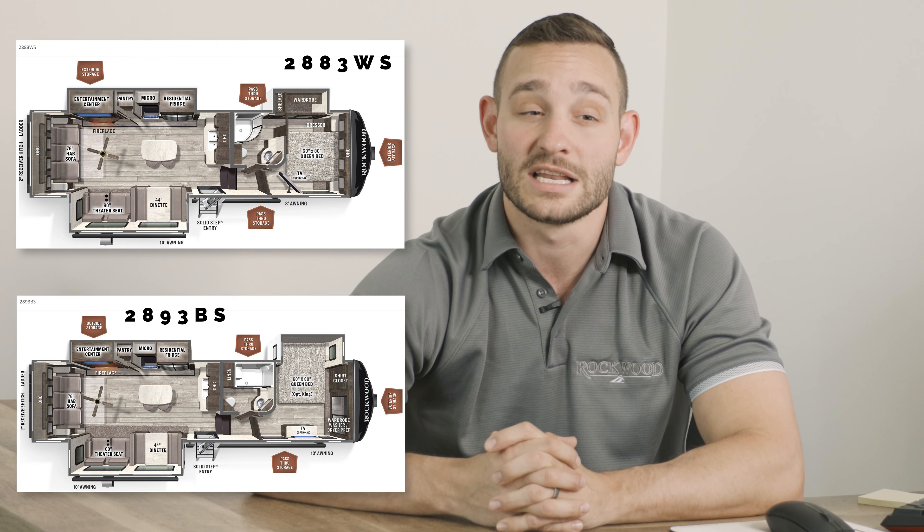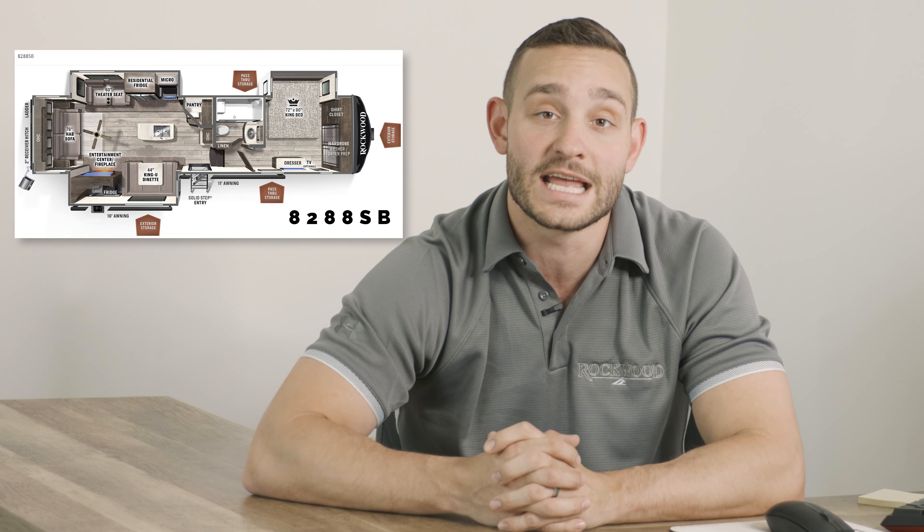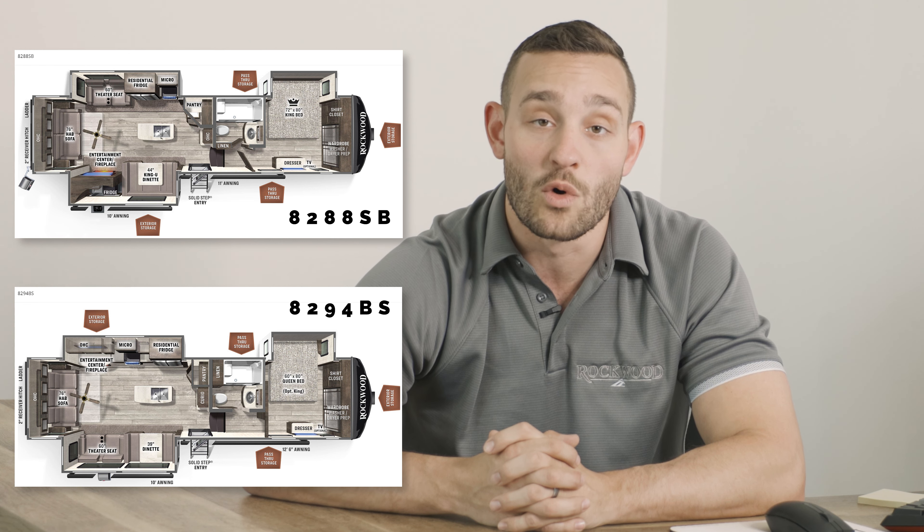Then moving into fifth wheels in our ultralight lineup, we've got the 2883WS and the 2893BS. And then closing it out in your signature fifth wheel lineup, you've got your 8288SB and your 8294BS.